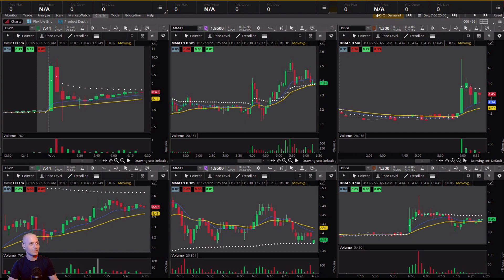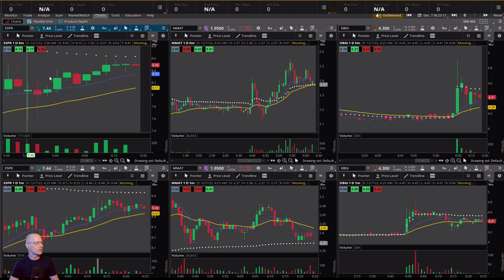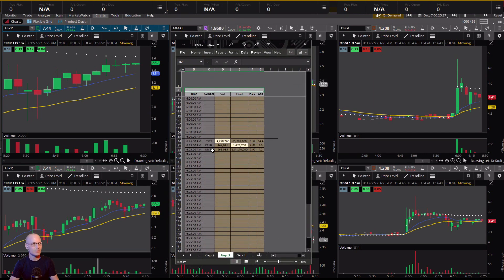This is a look at the gap scan stocks today — the ones that were on the gap scan. I have three of them here: ESPR, MMAT, and DBGI. This is a simulator, so it's practice trading — it's a weekend, the stock market is not open. This is what I pulled off the gap scan in Trade Ideas. You can go back in time on Trade Ideas up to three months in the past and pull data for what was gapping up that morning, and these were the three. Not much to go off of.